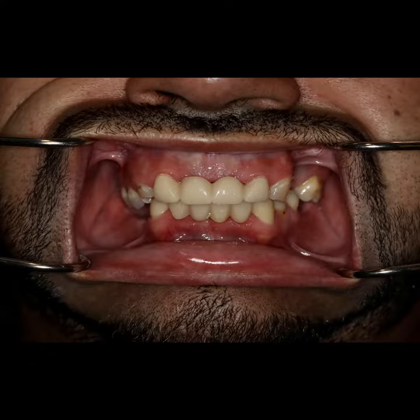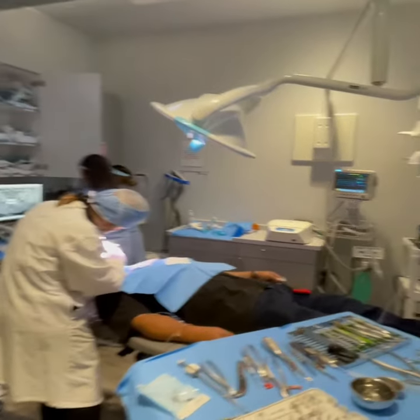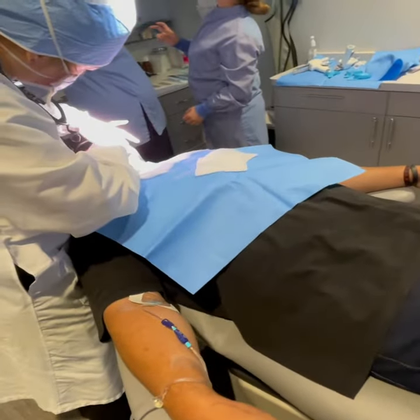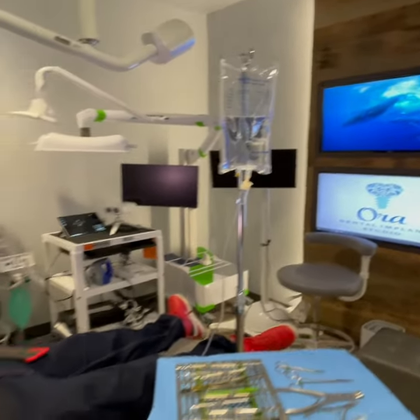We have another great case for full mouth reconstruction. The patient came with multiple missing teeth and broken down teeth. We started the surgery early morning.